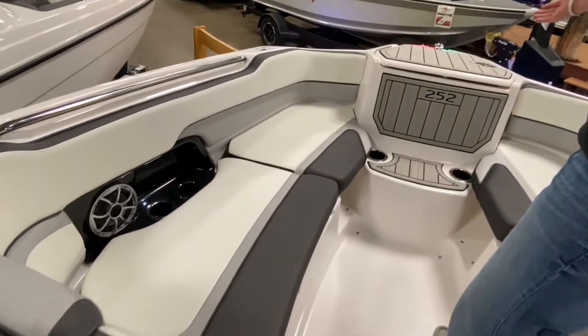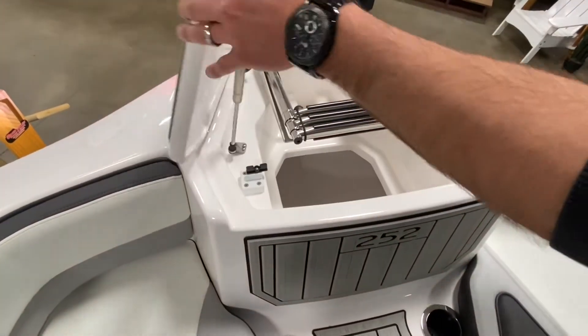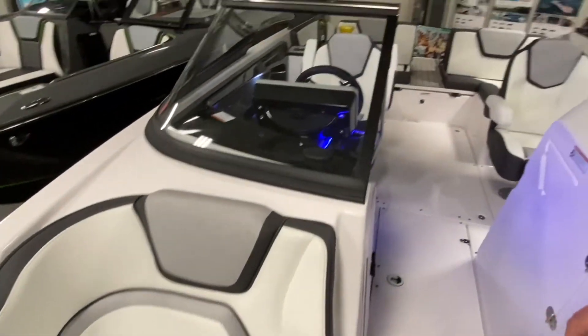We've got a beach-to-bow ladder up front, also anchor storage. Stop on in to any one of our locations to see the 252 from Yamaha.